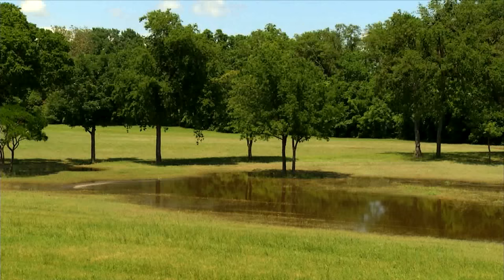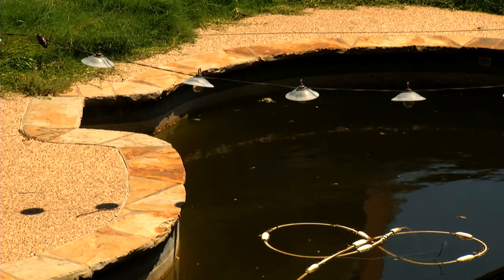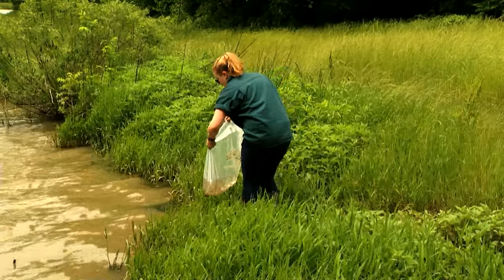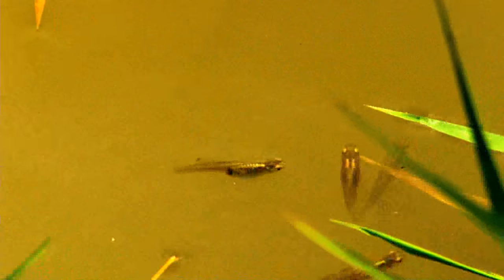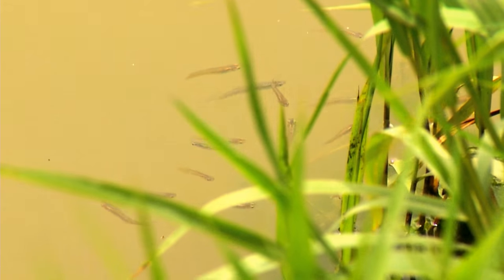We actively put out larvicide in unkept bodies of water around Plano, including ponds and pools. We depend on you to let us know when you see a potential trouble spot. We also release tiny fish called Gambusia affinis, also known as mosquito fish, into area ponds and streams. The fish eat mosquito larvae.